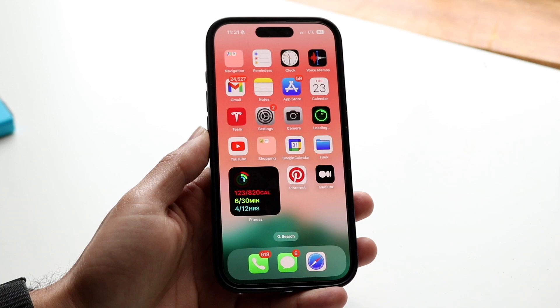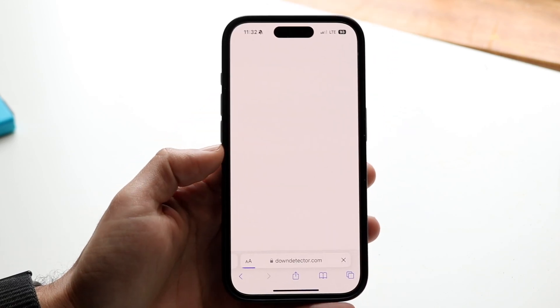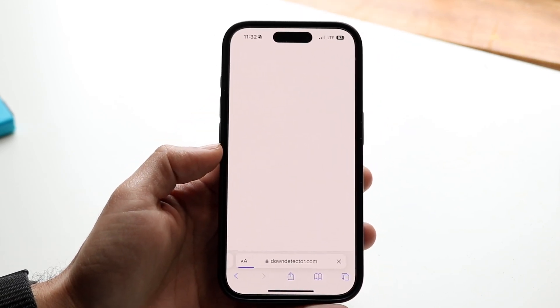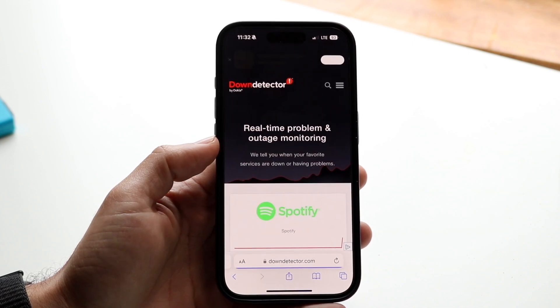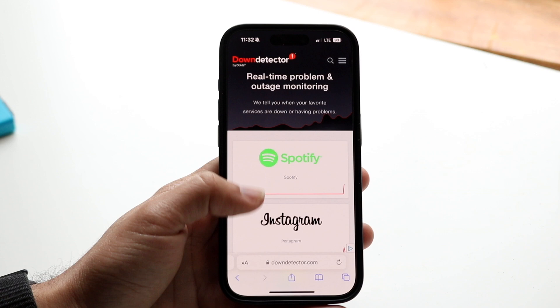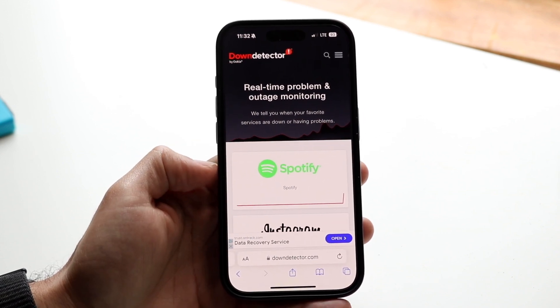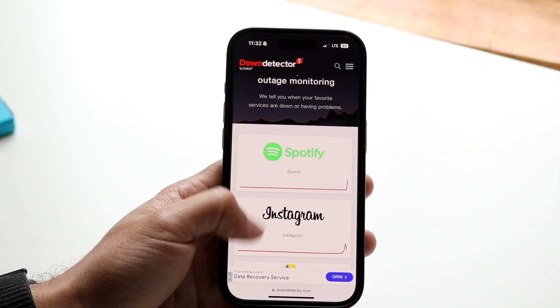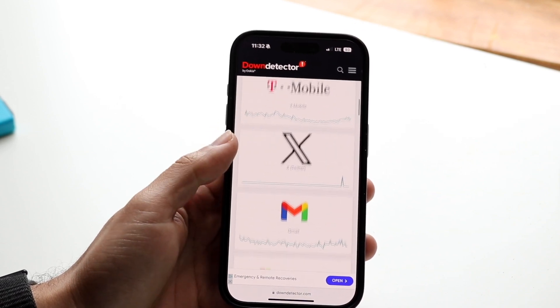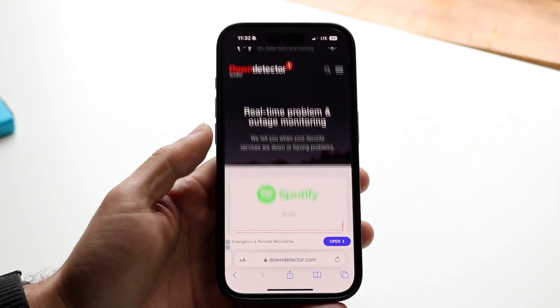If that's not working, another thing you may have to try is checking if Spotify is actually down. You can do this by going into your internet browser and going to a website like downdetector.com or isitdownrightnow.com. These websites are basically going to show you exactly what's up and what's down. For us, Spotify was actually down for a split second. In that case, all you're going to have to do is wait it out until Spotify fixes the problem, and for a lot of people, that's probably all you'll need to do.